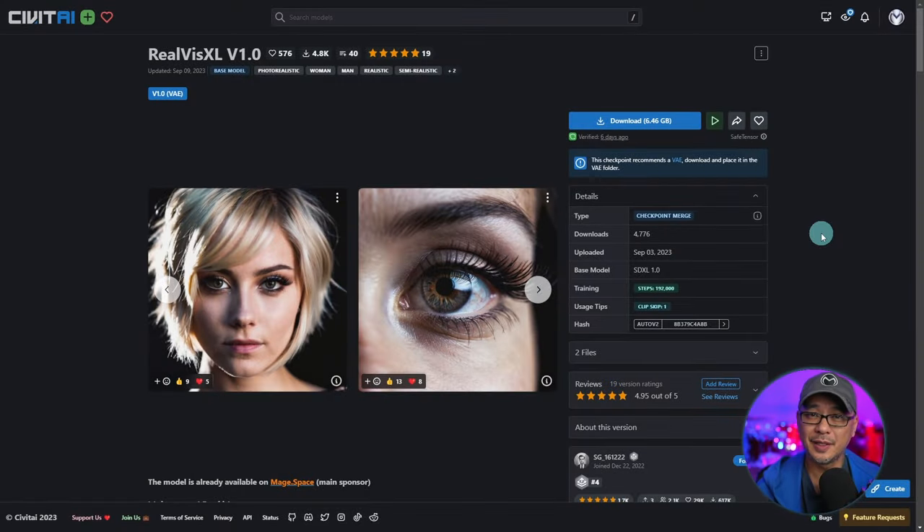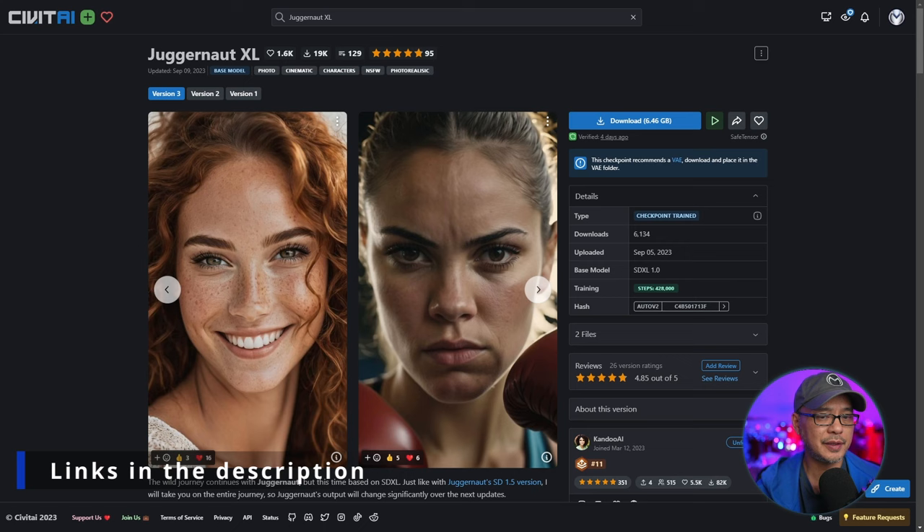Well hello good people. Today I wanted to look at two SDXL models that are known to be photorealistic and we're going to put them head to head. The first one is RealViz XL version 1 and the crowd favorite Juggernaut XL, which was actually recently updated to version 3 just this past September 5th.